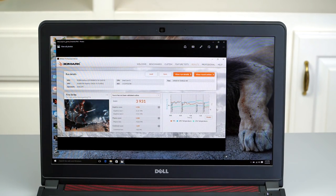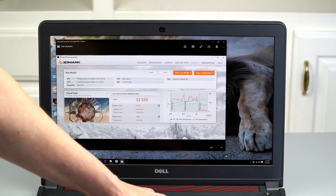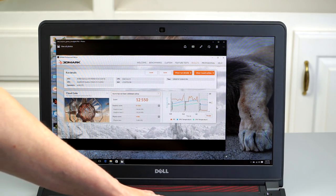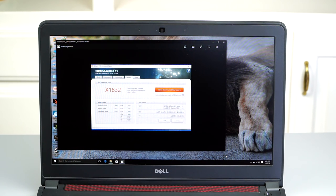Our 3DMark Fire Strike score is 3,931 — rather competitive. These scores are going to be a lot like the Dell XPS 15 we reviewed, which has the same NVIDIA GTX 960M. Our XPS 15 had a Core i7 while this one has a Core i5, but in terms of graphics numbers you won't see much difference. Cloud Gate scored 12,550 and the old 3DMark 11 Extreme score was 1,832. It does well and is competitive with machines like the Asus ZenBook Pro UX501 and the Lenovo Y700, which actually cost more.